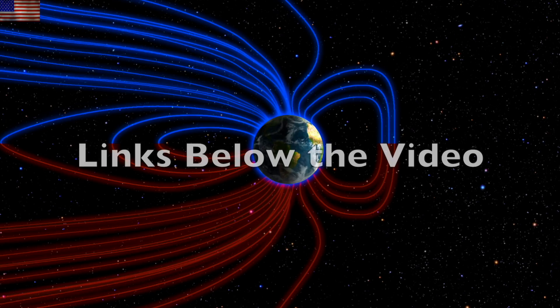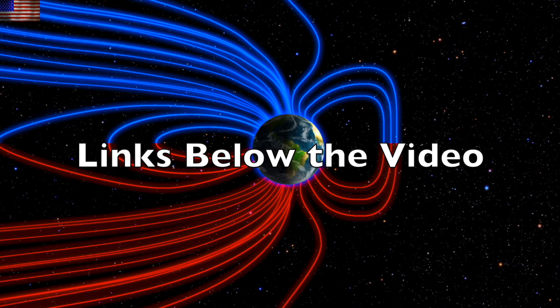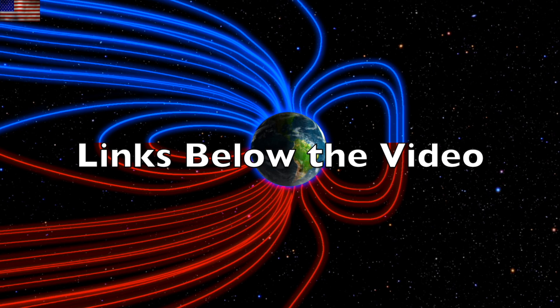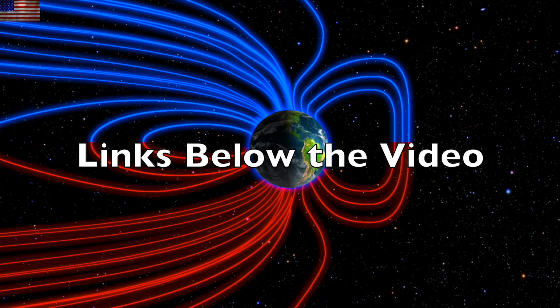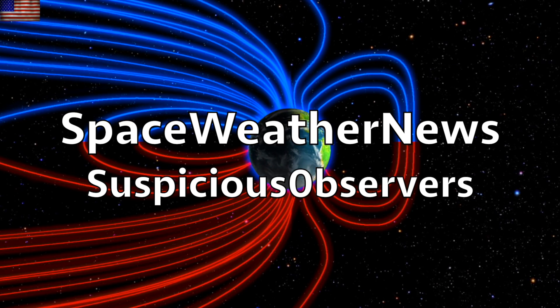We greatly appreciate your support. Eyes on the plasma filaments on the sun. Check out the links below the video for lots of helpful resources. Subscribe and we'll do this all again tomorrow, right here, at 6 a.m. in the new valley of the sun. Eyes open. No fear. Be safe, everyone.